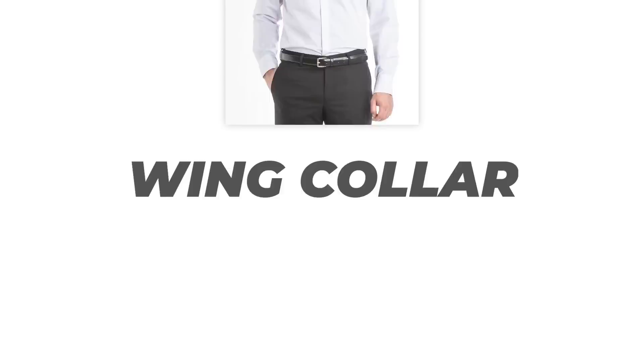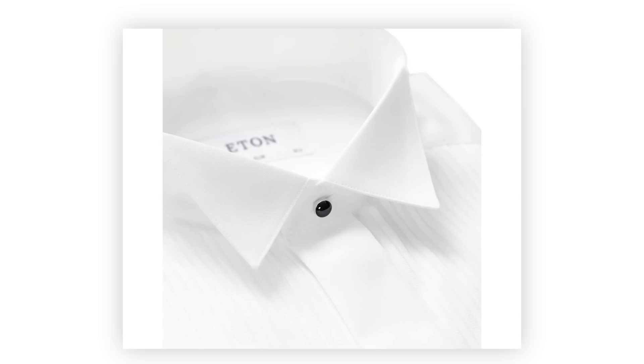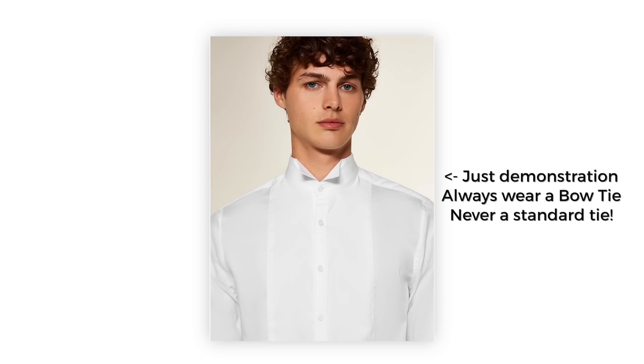The wing collar is the most formal option, worn since the beginning of white tie events. It's still the only option for black and white tie events today — always white, with just two small wings, designed specifically for bow ties. I once saw a guy wearing a wing collar shirt with a regular tie, which was only done in the early 1800s to 1900s — today, wing collars are for bow ties only.